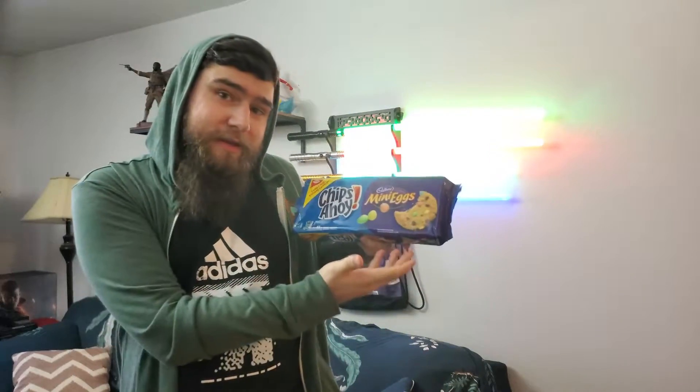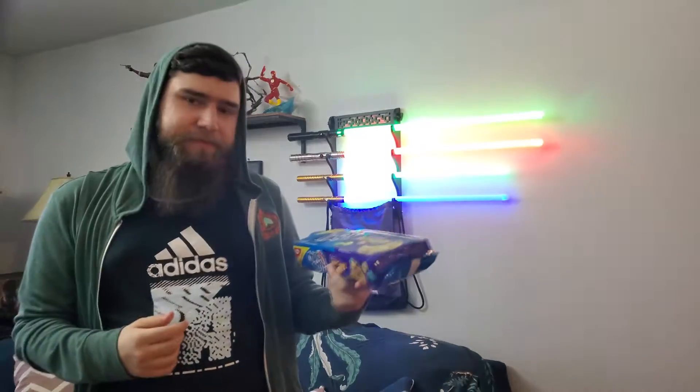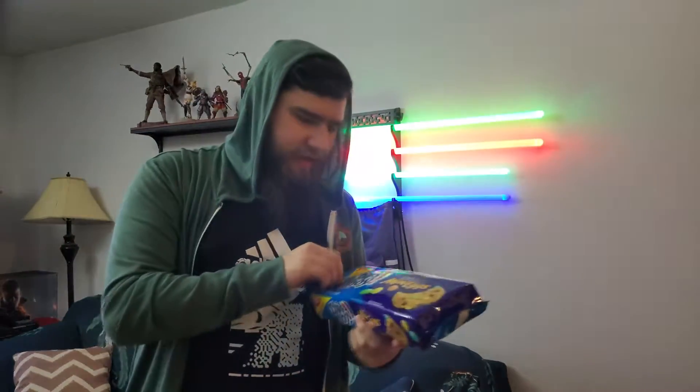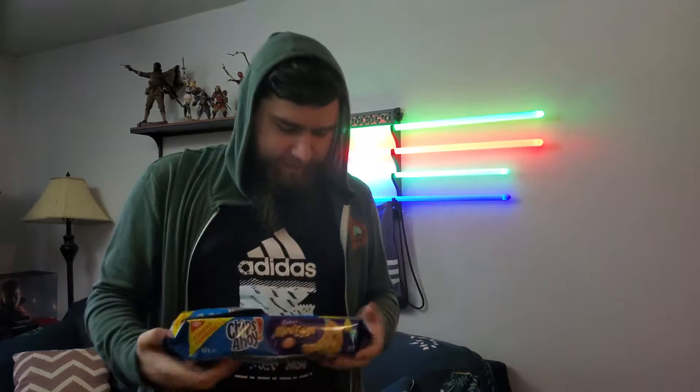These are the Chips Ahoy Cadbury Mini Egg Collection. We've got the family size, and it was like five bucks. So, what do we got?